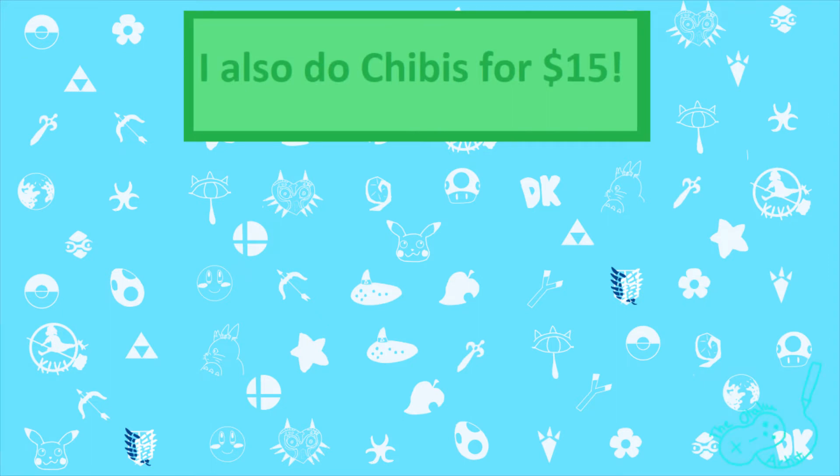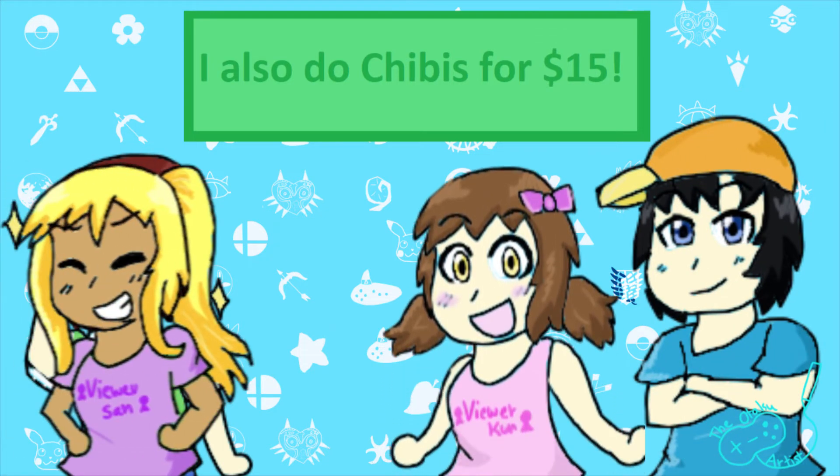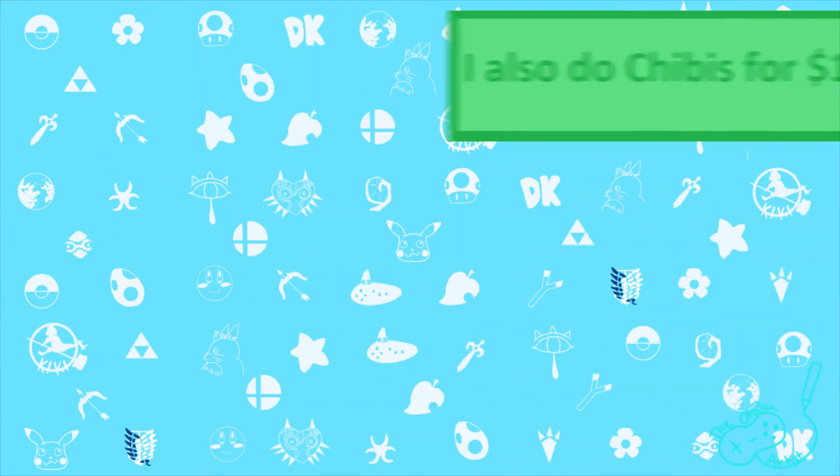In the future, full body, detailed backgrounds, pet drawings, animated end screens, and animated intros will be an option. When those become available, I will notify everyone. The reason they're not an option at the moment is that this is my first time opening up commissions and I don't want to overwhelm myself. But if there is something special or custom you'd like me to do, please email me and we will discuss it.